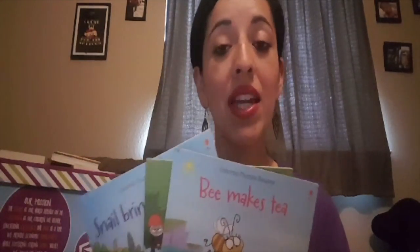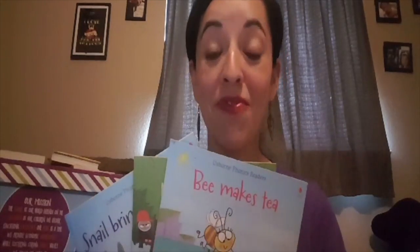Again, if your child has trouble with phonemic awareness, these books are fantastic for that. They will help tremendously. They're fun to read and they might even turn into your child's favorite book.